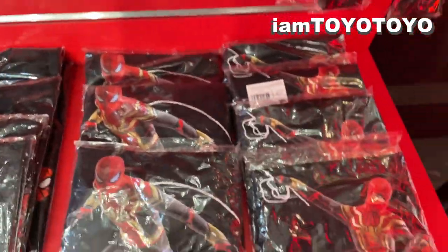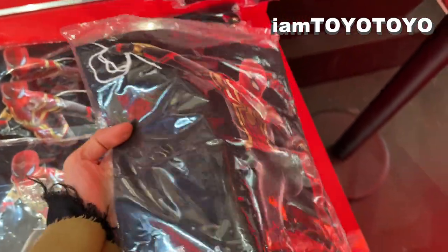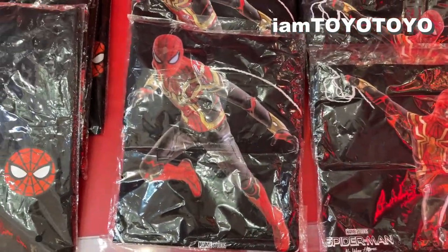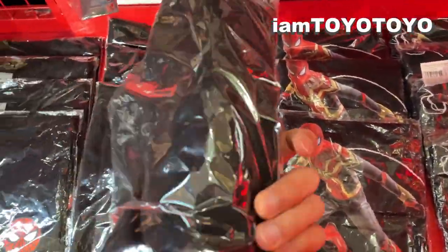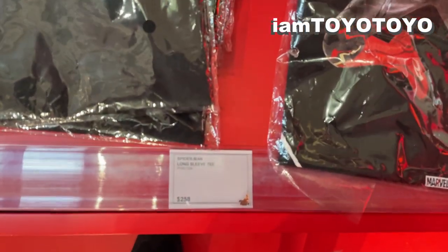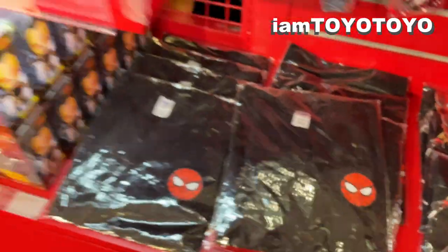Down below there are some T-shirts with the integration suit. I've got enough T-shirts but I just want to show you guys. There are two postures — one swinging and the other ready for action — and also a Spider-Man head design with nothing on the back. These will set you back around 30 to 31 USD.